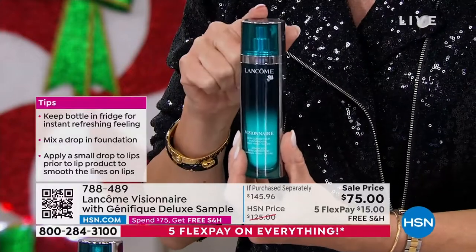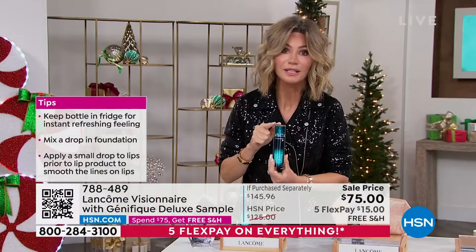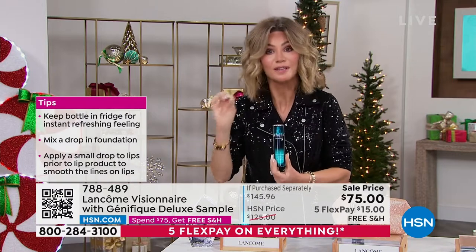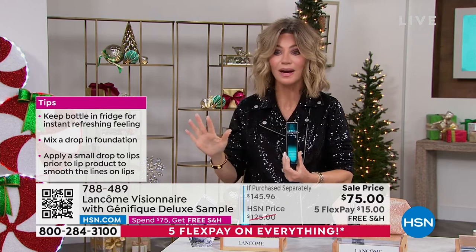It's only $15. So again, $50 off — $15 gets this home. This is the final quantity. It's going to be years before you see Visionnaire back.